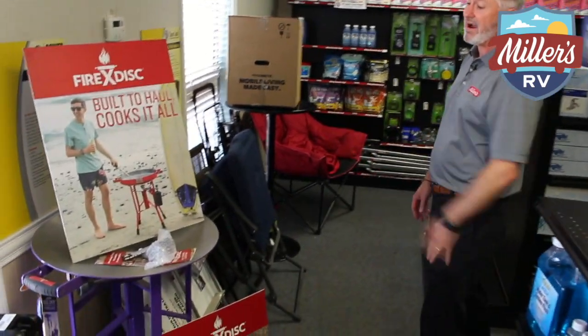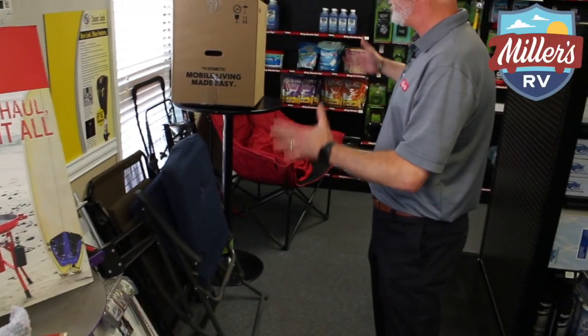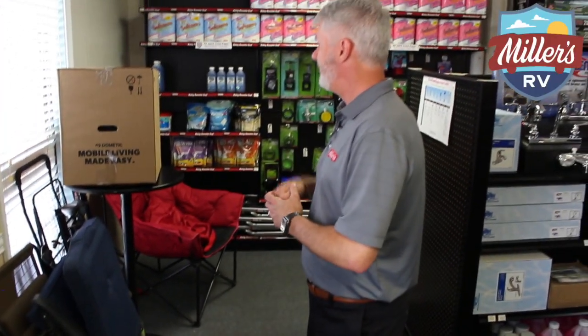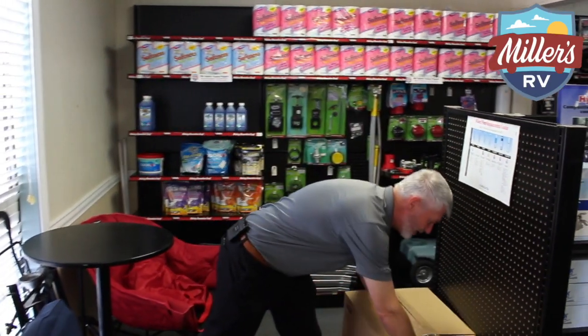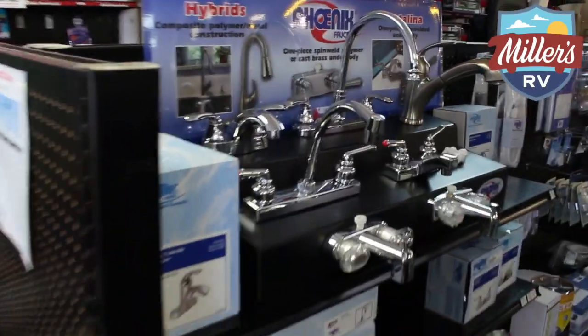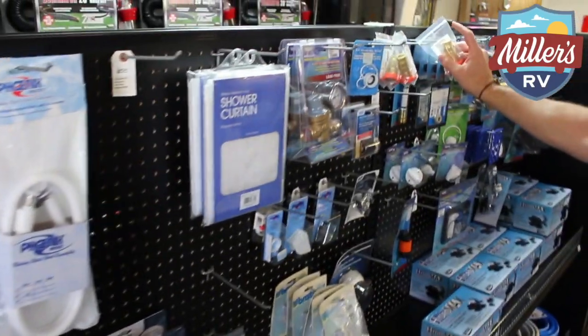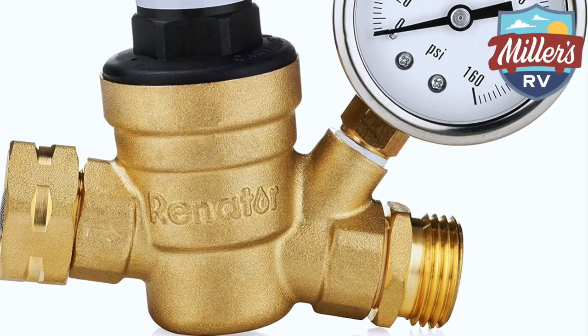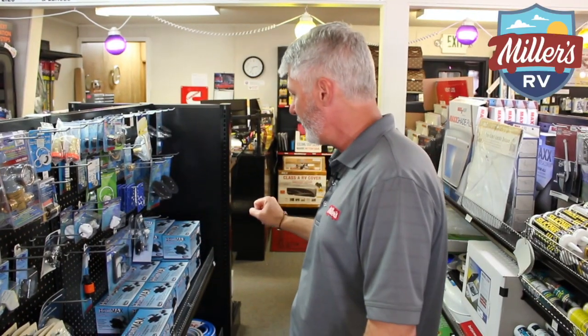We do carry the really cool fire disc cookers — these are the collapsible cookers. We have those in stock as well as more chairs and accessories here. We do even have some toilets — we carry the tote-n-store tanks if you need those as well. Water faucets, we have some faucets in stock, as well as the regular pressure gauges. We have the standard pressure regulator that most people get, but we also have the adjustable one. We have water hoses and water pumps and all the little outdoor water accessories.